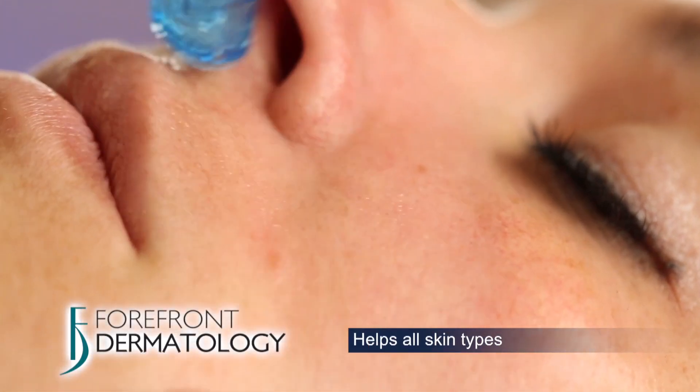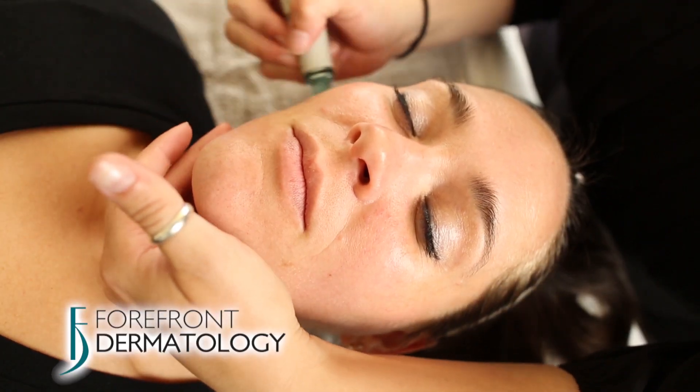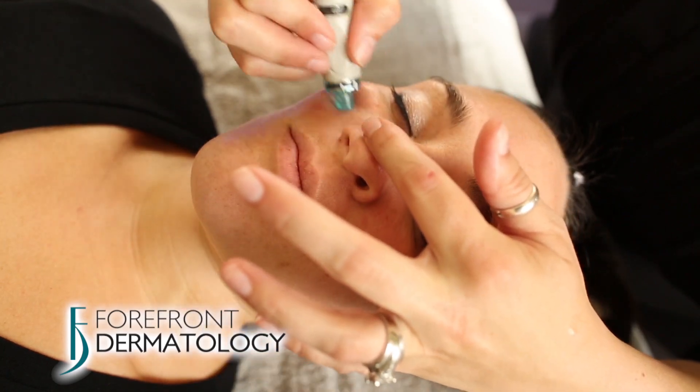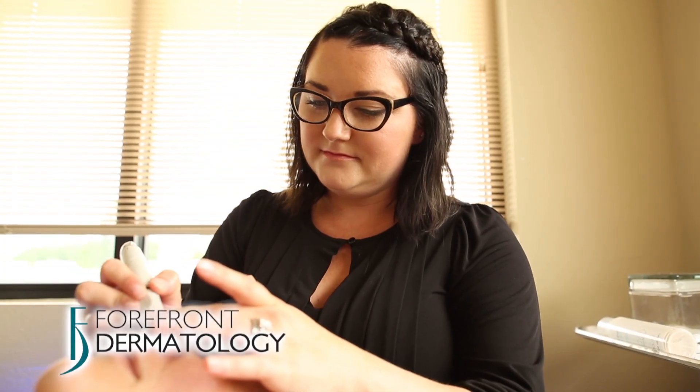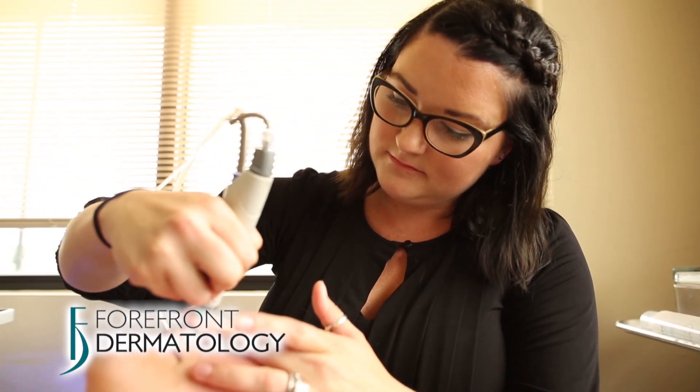Hydrafacial works for all skin types, including sun damaged skin with hyperpigmentation and uneven skin tone, fine lines and wrinkles, dry or dehydrated skin, a loss of skin clarity, resilience and firmness, and also helps acne prone and oily skin.